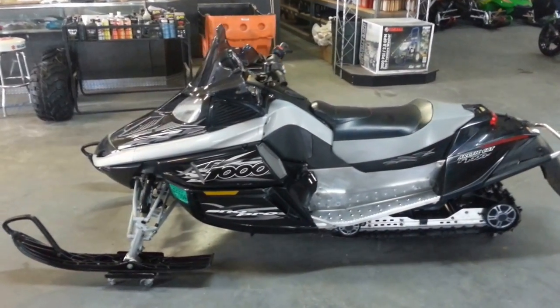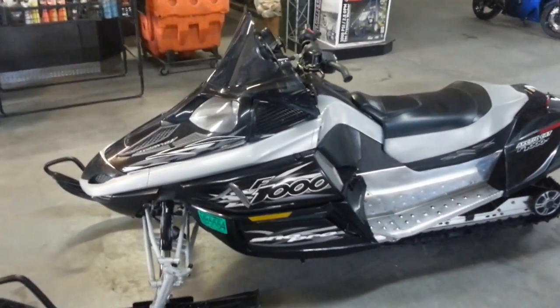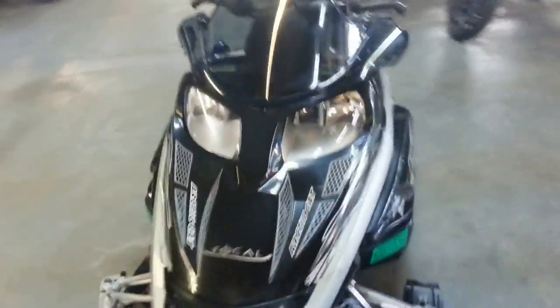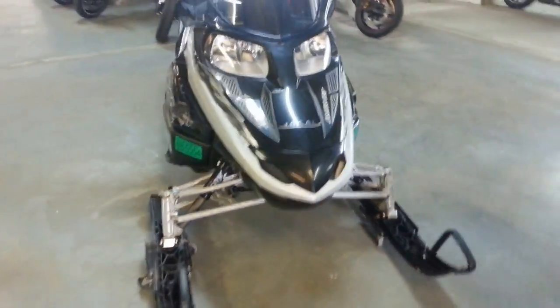Hey guys, today at Approval Powersports we have a 2007 Arctic Cat F1000 Snow Pro snowmobile for sale with only 3,223 miles.